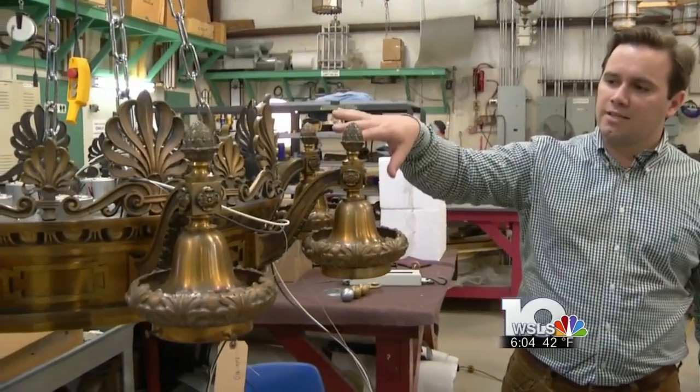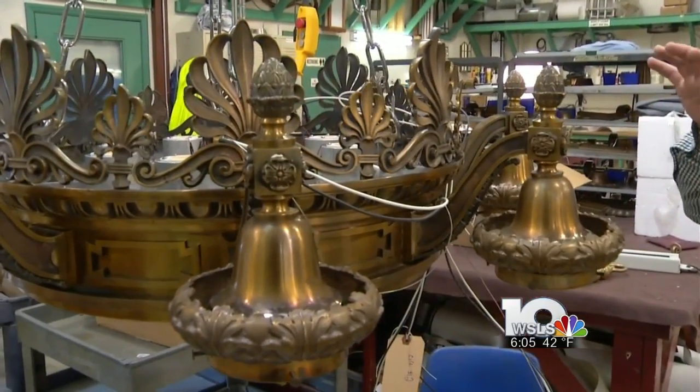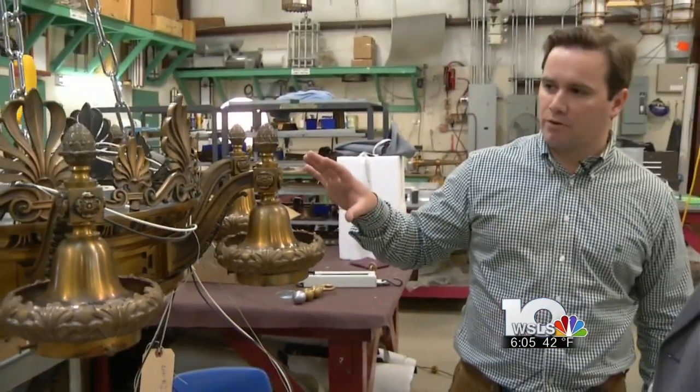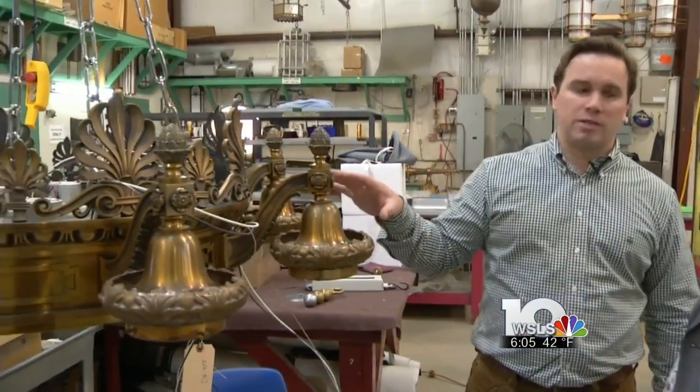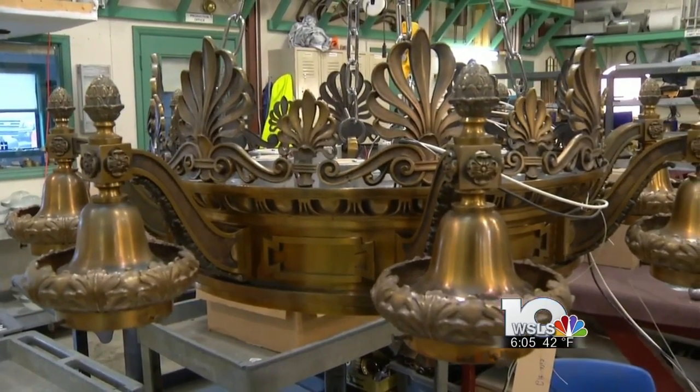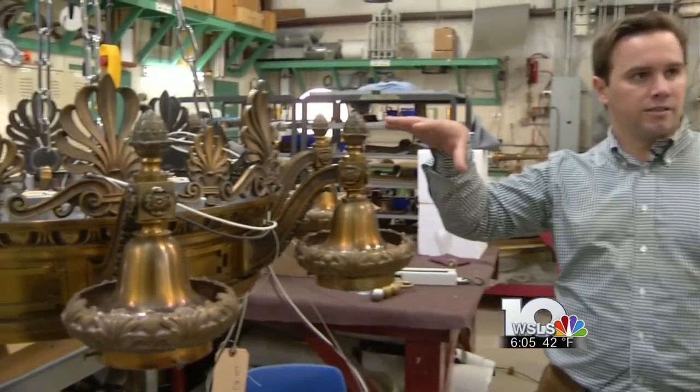These are a solid state LED that's being retrofitted into a historically accurate original lamp from the Wyoming state capitol. This is done as a prototype at this point, and as it moves forward, this will eventually lead to a production run that will be retrofitted into all of these that exist in the state capitol.